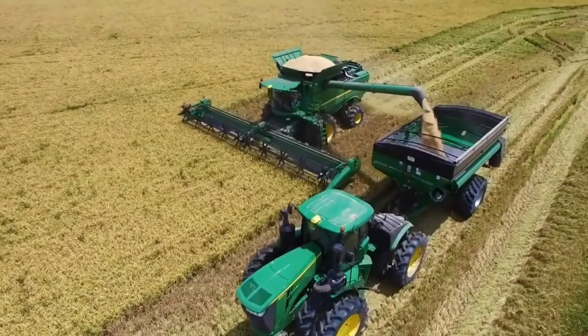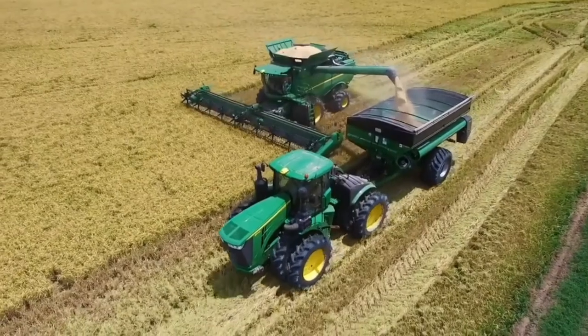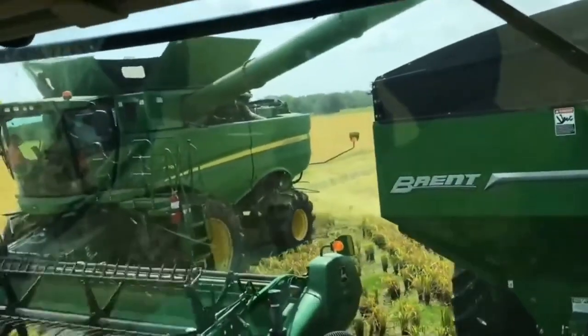Equipped with cutting-edge technology, it optimizes your farming operations for maximum efficiency and yield. Its user-friendly interface makes operating the S790 a breeze, whether you're an experienced farmer or just starting out.